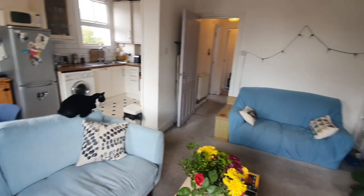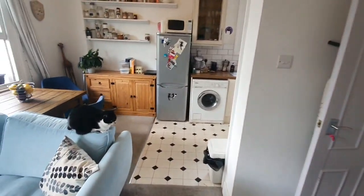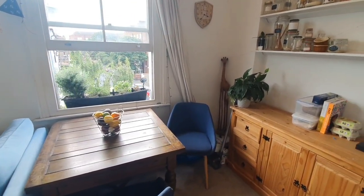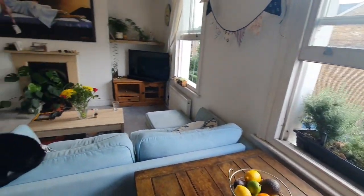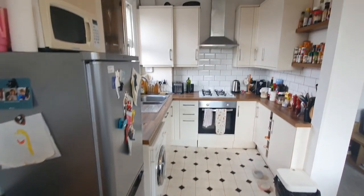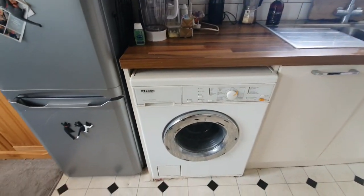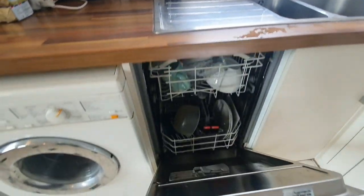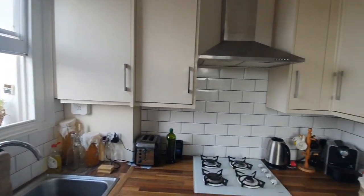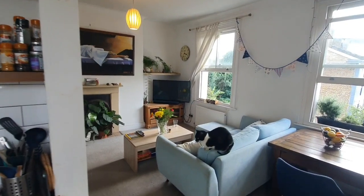There's enough space for two sofas as well as a dining area with chairs — which could also be used as an office space. The kitchen is just tucked away here, with loads of storage. You have a fridge freezer, washing machine, built-in dishwasher, and it overlooks the terrace. There's also a lovely gas cooker and oven.